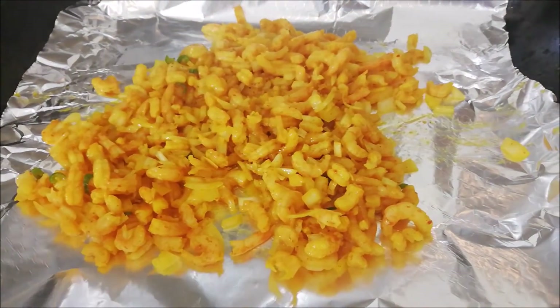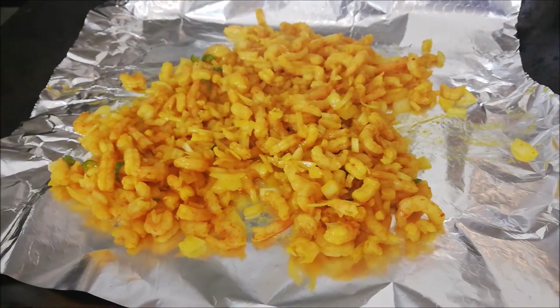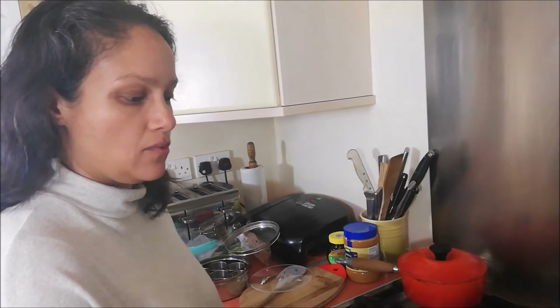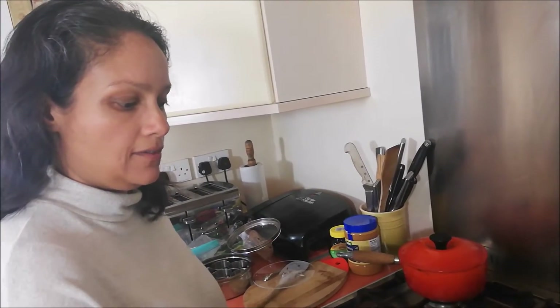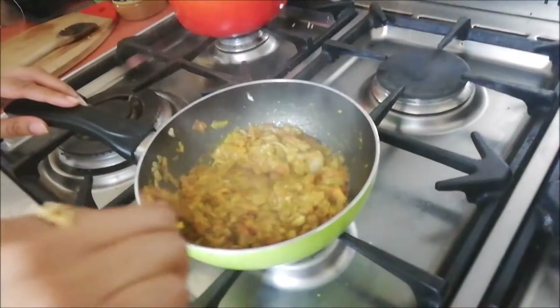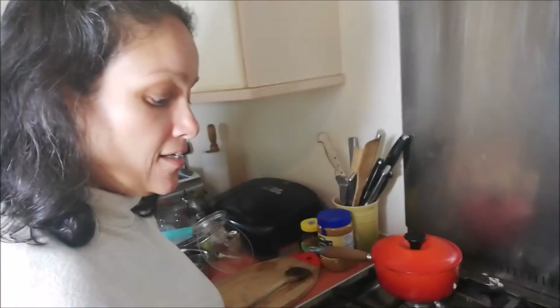This is about to go in the oven, and when it comes out I'm going to mix it into some rice to make a prawn palau. It should be about 10 minutes in the oven, and then it'll be ready to serve for people to enjoy.